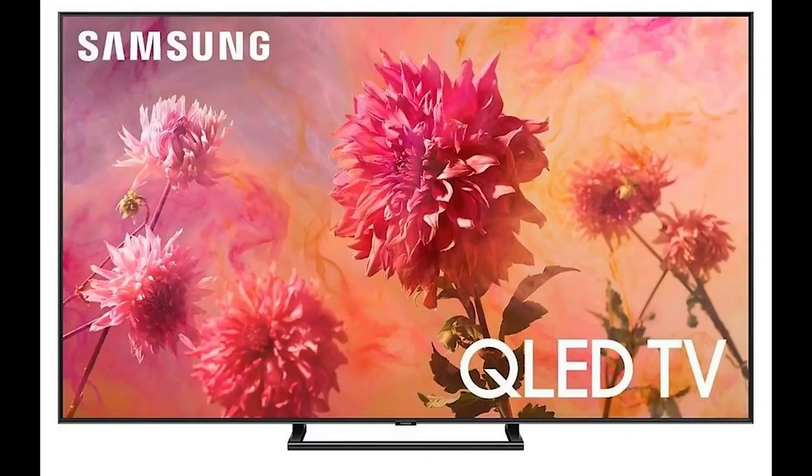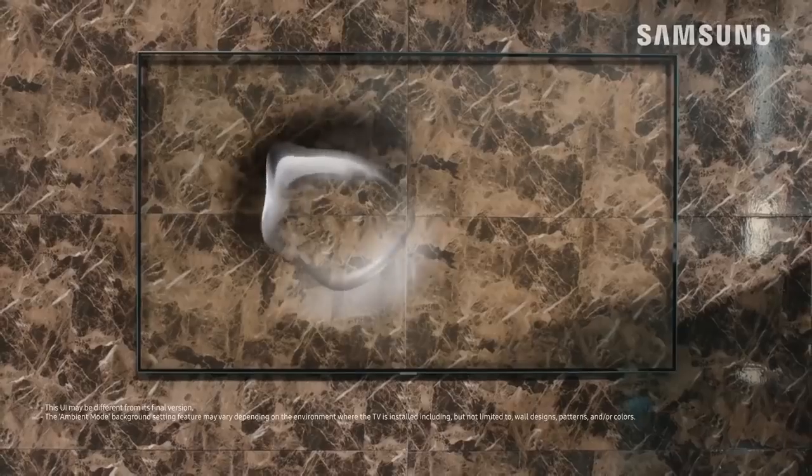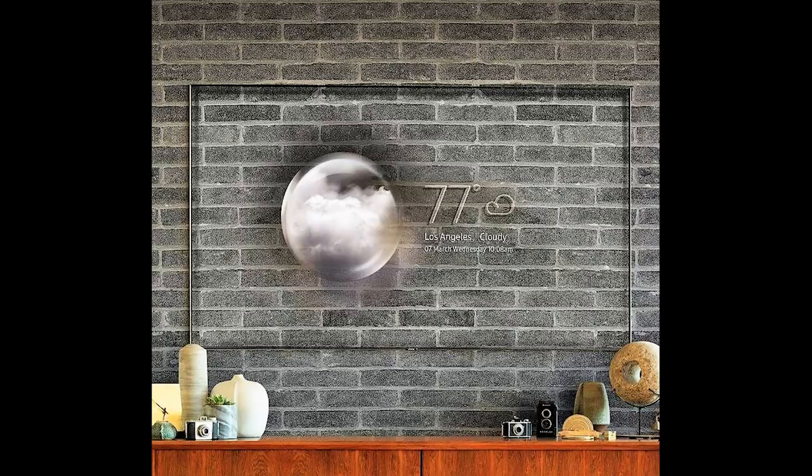Now available in the 2018 Samsung QLED TV, this first-of-its-kind function lets your TV screen display news, weather, traffic updates, and a lot more. And if you have the wall-mounted version, it can even perfectly mimic the appearance of your wall.